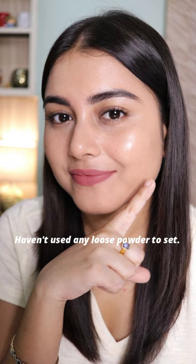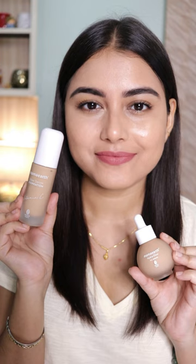From up close, this is how the foundation side looks like. Hope you can clearly see the difference between both sides of my face. The CC Serum is best for everyday use and the foundation is for your special occasions. But pick according to your preference.